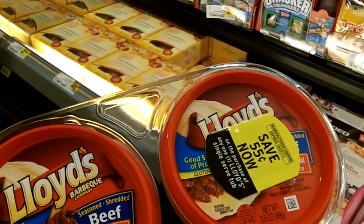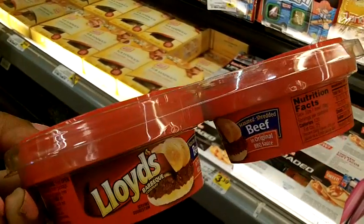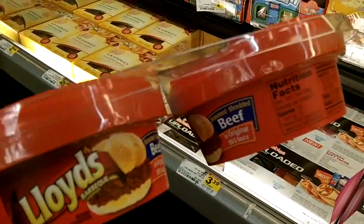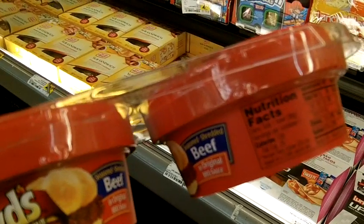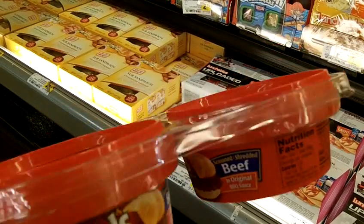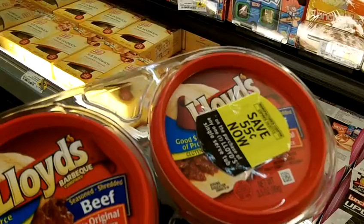I am at a market where they double coupons as long as the coupon is under a dollar. These little cups are great for protein as well as for counting your calories, if you're into that. These are 130 calories per cup, and they have them in beef and pork.